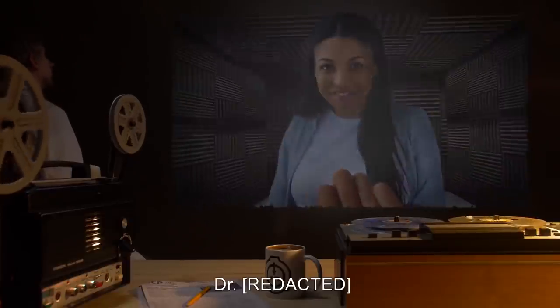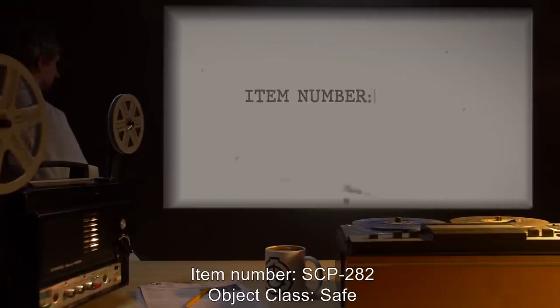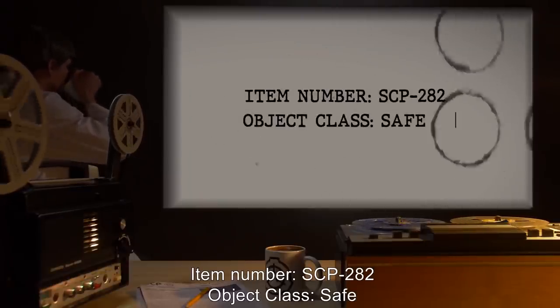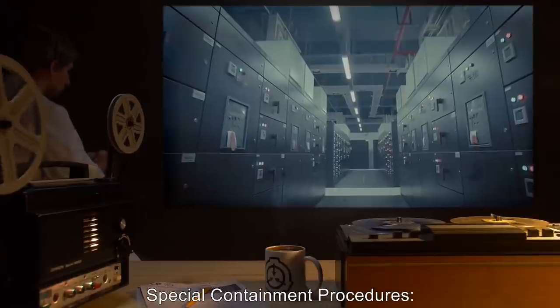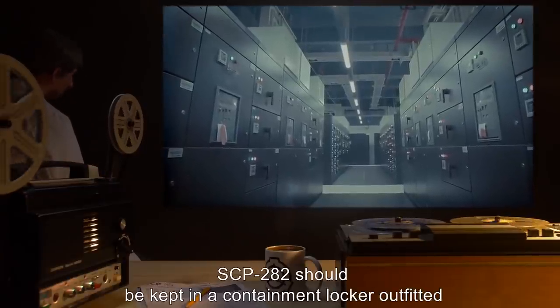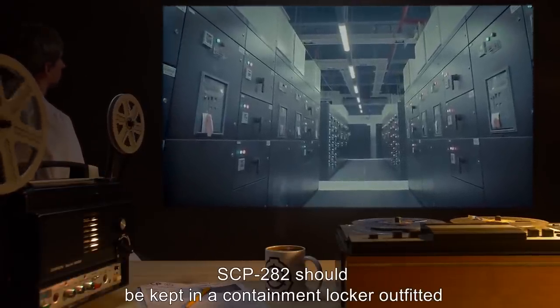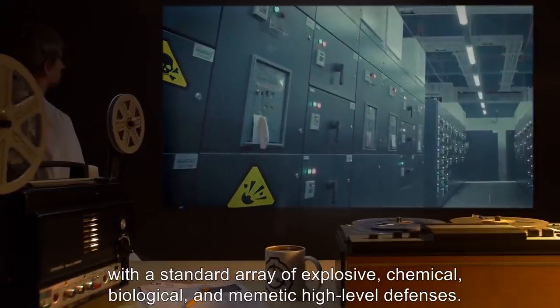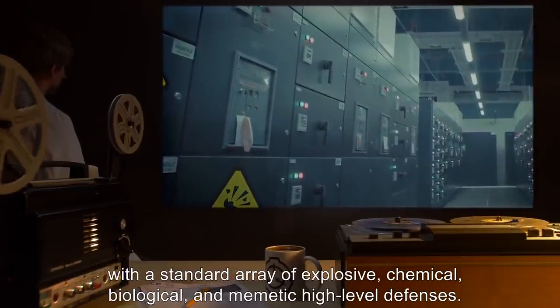Item Number SCP-282. Object Class: Safe. Special Containment Procedures. SCP-282 should be kept in a containment locker outfitted with a standard array of explosive, chemical, biological, and memetic high-level defenses.